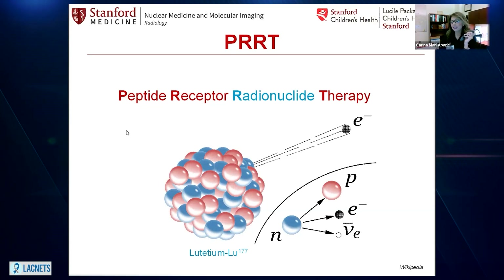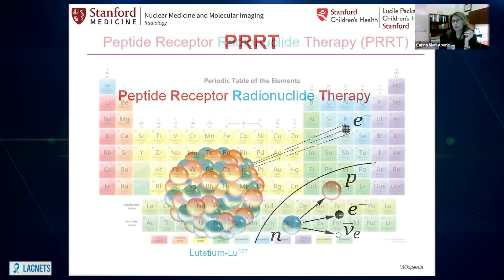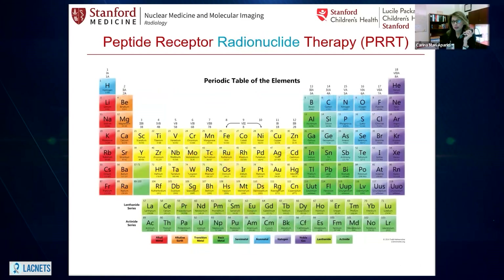So let's start word by word explaining what this is and how it works, and I will start with the radionuclide, because at the end of the day, what is going to do the job — the treatment itself — is going to be the radiation of the radionuclide. So what's a radionuclide? For that, we have to go back to our days of high school when we had to memorize the periodic table of the elements.